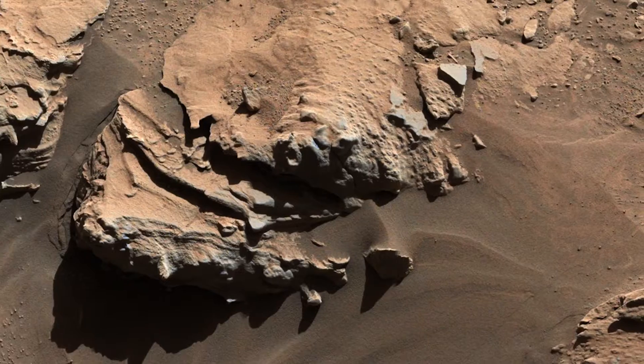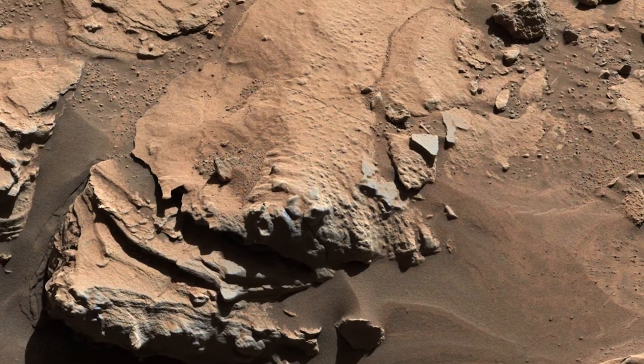Manganese oxides are a family of minerals that only really form in very specific environments. We were so excited to find these high manganese concentrations because this isn't something we ever expected to see on Mars. Manganese oxides require two things to form: you need a lot of liquid water and you need a lot of oxygen or some other oxidant.